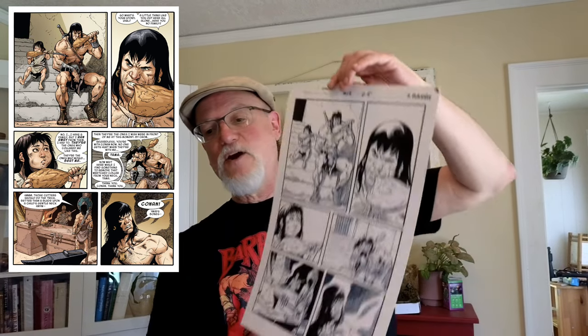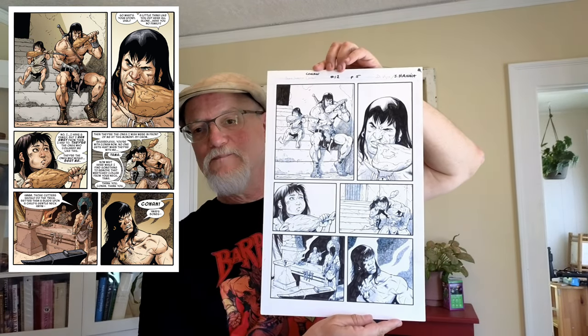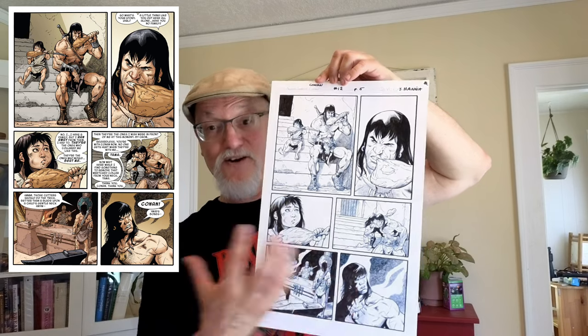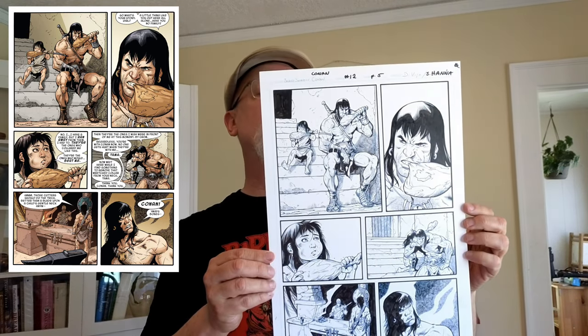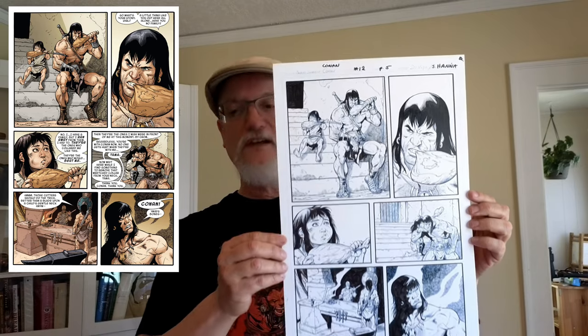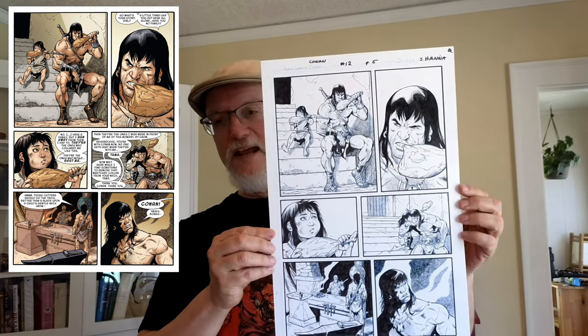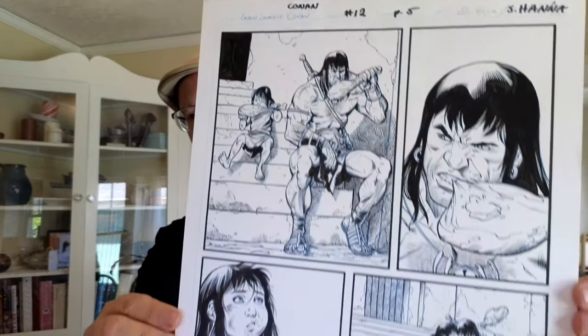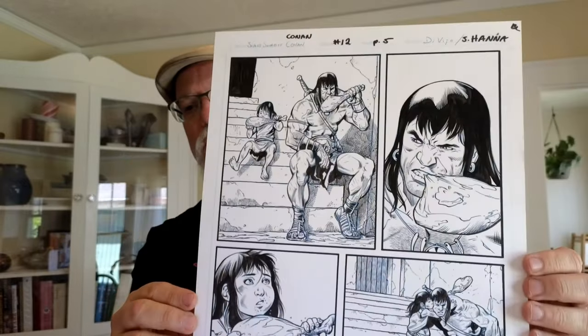Let's start with two more modern pieces from Conan's return to Marvel Comics. This one is from their more recent version of Savage Sword of Conan — just a color comic — but it's a nice quiet moment where Conan is eating with some street urchin hanging out in the city. This is from Savage Sword number 12, page five, by artist Andrea DeVito with inker Scott Hanna.